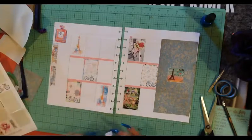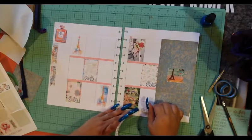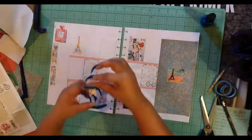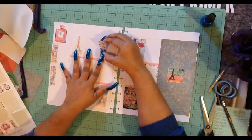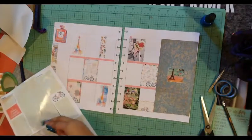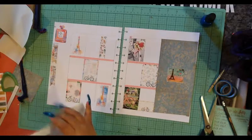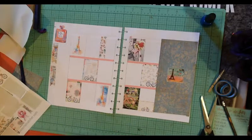If you guys are interested in doing pocket letters with me or Drea, just let us know and we'll be glad to be pen pals with you. Or if you just want to do it for a special occasion, we're open to it. Or if you want to do a swap — I haven't done a pocket letter before so I can't guarantee it'll be good. But I've done swaps and they come out great. Planner swaps are so fun!